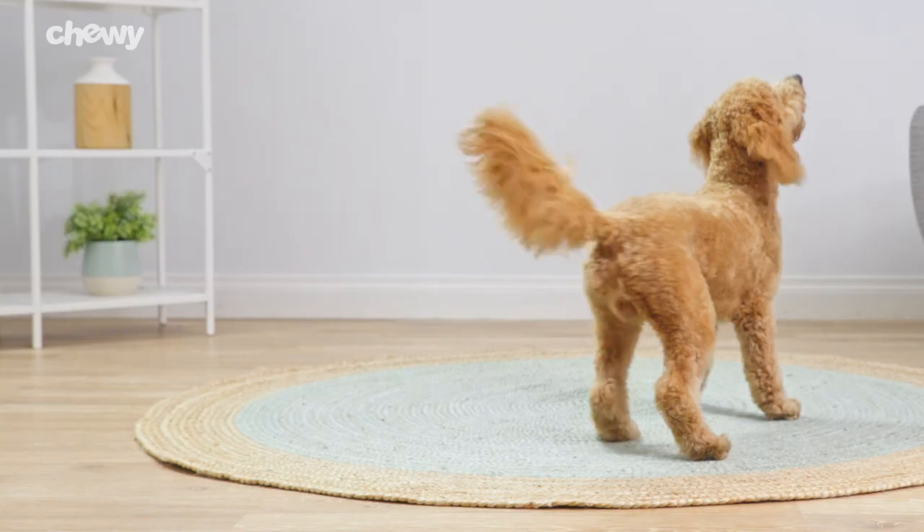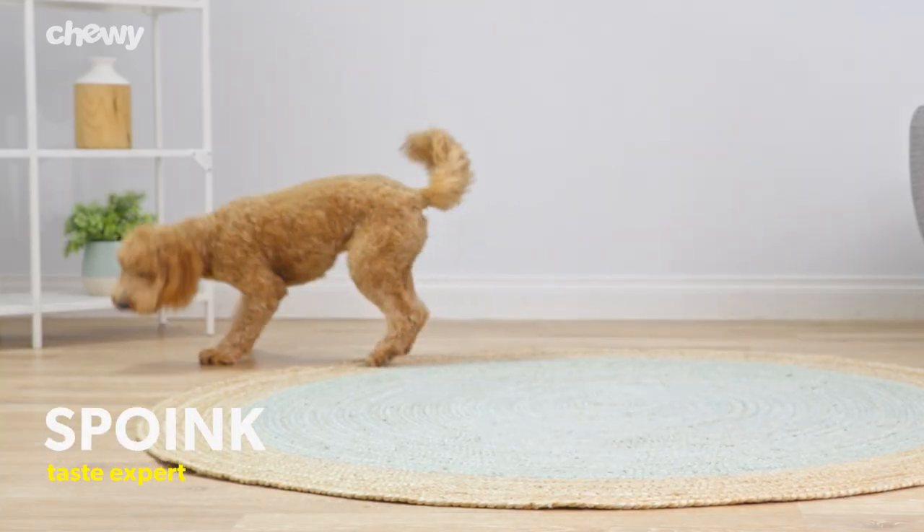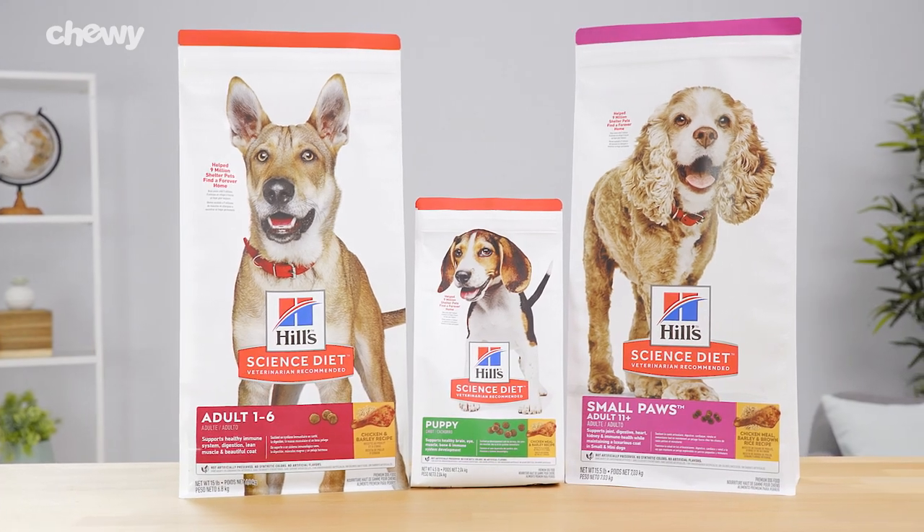Hi, I'm Catalina from Chewy. If you want to take care of your pup every step of the way, try Hill Science Diet.